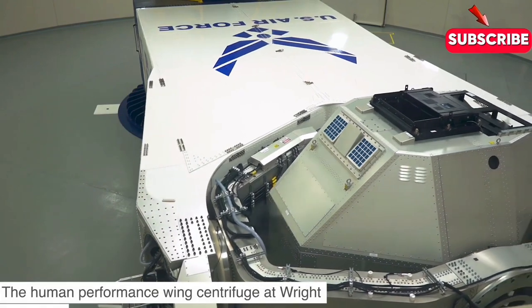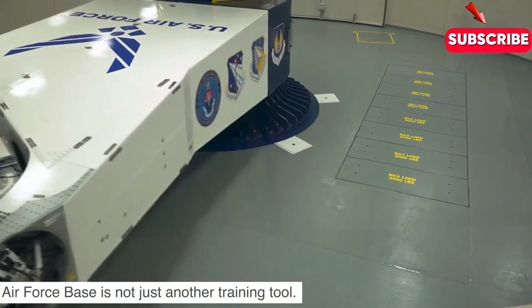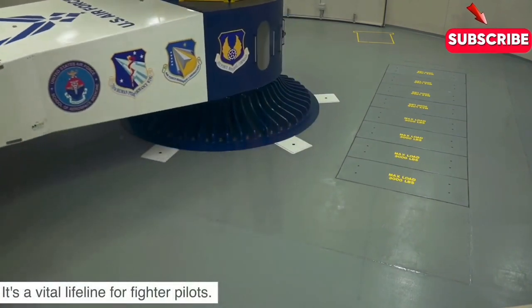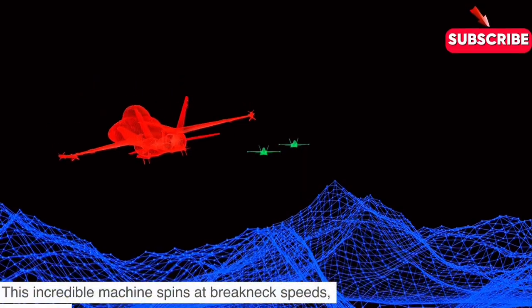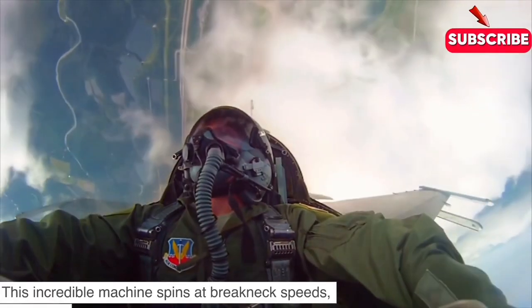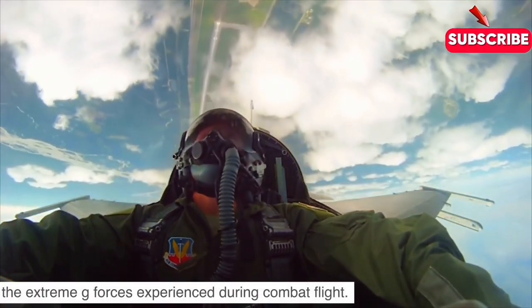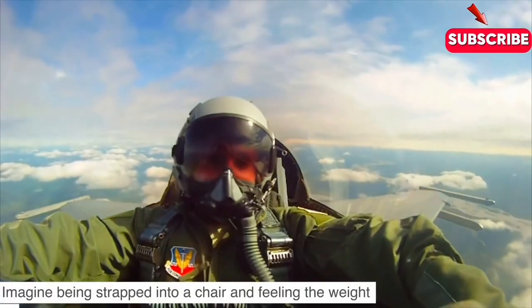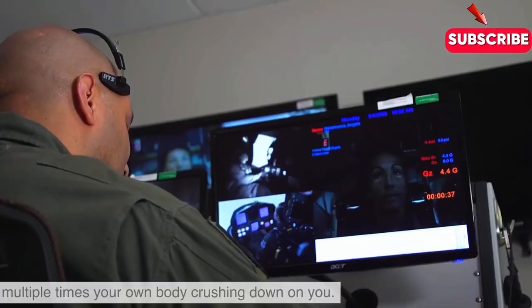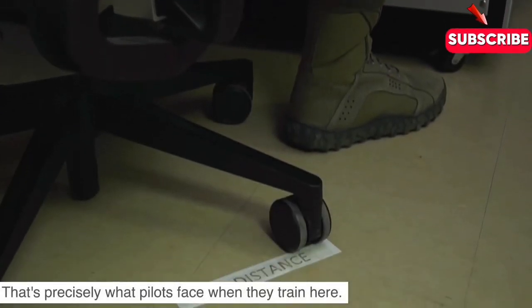The Human Performance Wing centrifuge at Wright-Patterson Air Force Base is not just another training tool — it's a vital lifeline for fighter pilots. This incredible machine spins at breakneck speeds, simulating the extreme g-forces experienced during combat flight. Imagine being strapped into a chair and feeling the weight of multiple times your own body crushing down on you. That's precisely what pilots face when they train here.